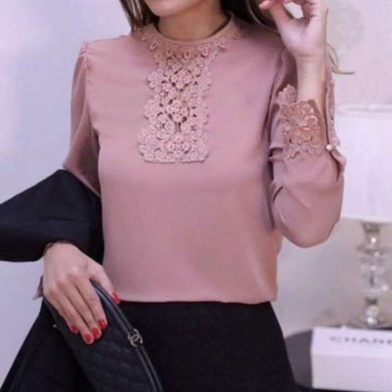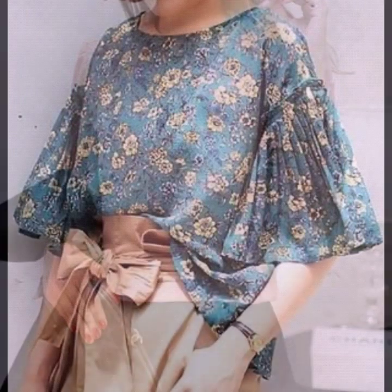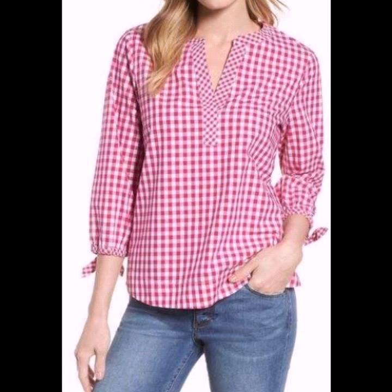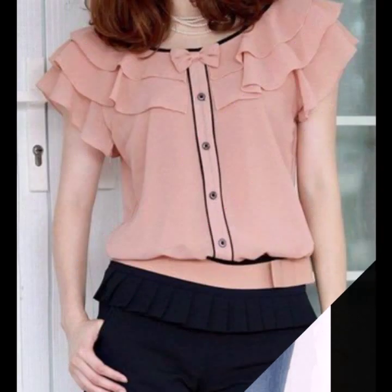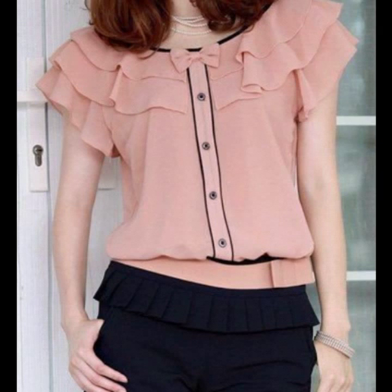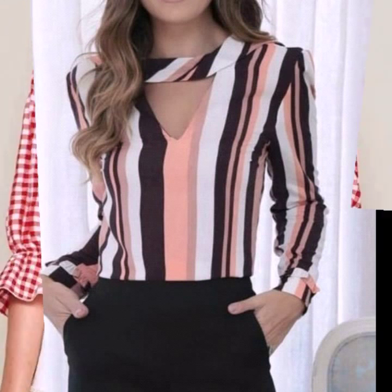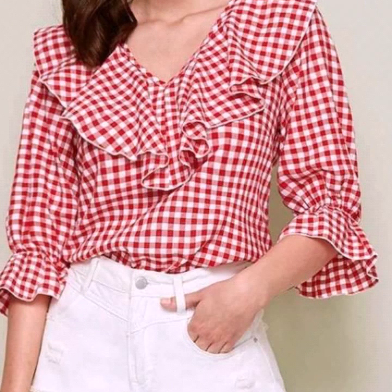If you are loving these blouse designs, please do like my video and subscribe to my channel if you haven't subscribed yet. If you have subscribed, please also click the bell icon so that after clicking it you will get notifications of all of my videos and you will never miss any video or collection on my channel.